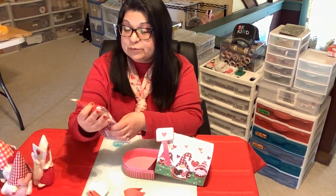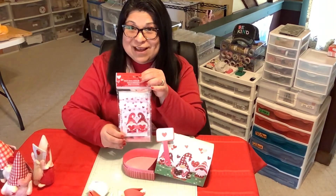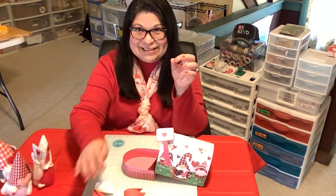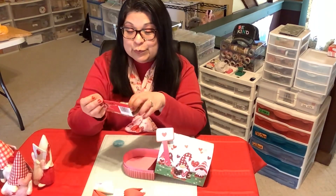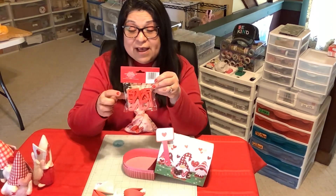Treat bags with zip seal — I have treat bags in my mailbox and they're gnome treat bags, how cute! I'll set that aside. What else is in this mailbox?